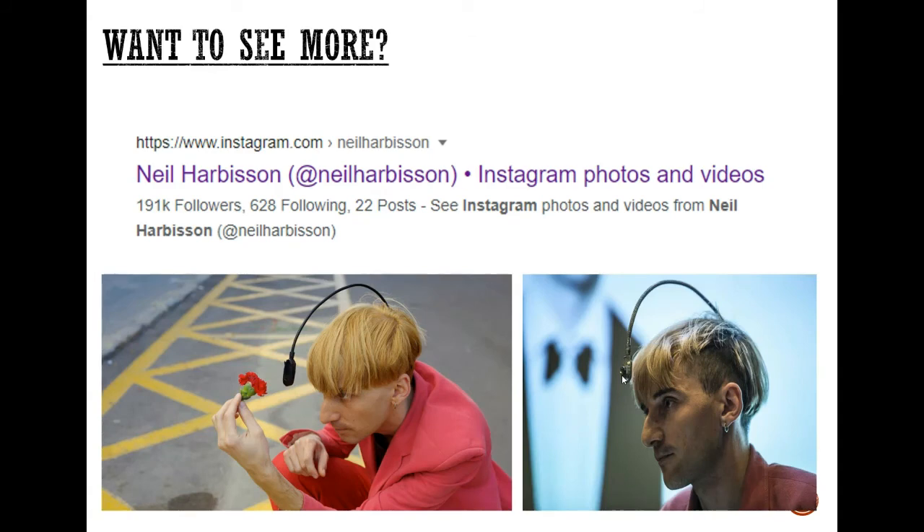If you'd like to see more, you can always follow Neil on his Instagram page. The Instagram link is shown — it's at Neil Harbisson. There are some nice pictures on there that he's drawn himself, and there's also some more information about the guy himself.